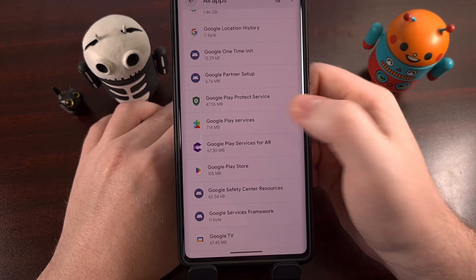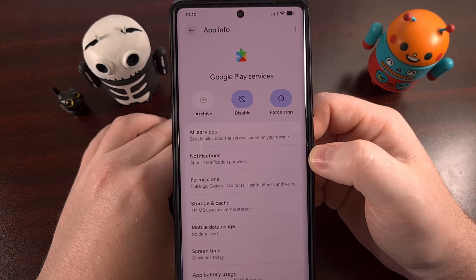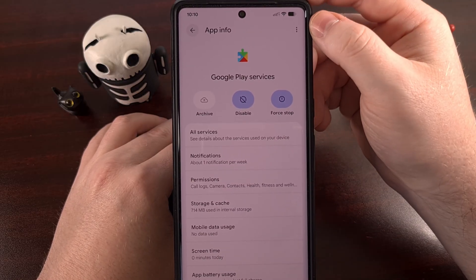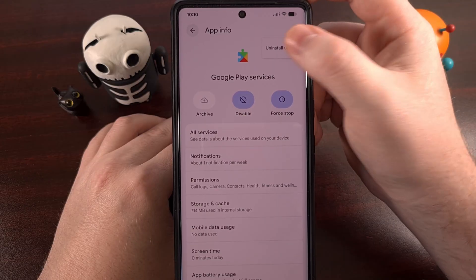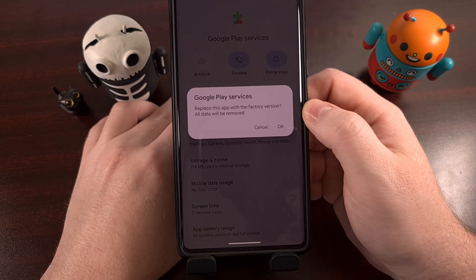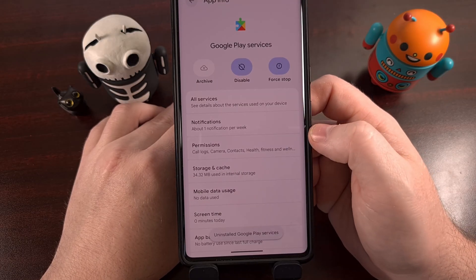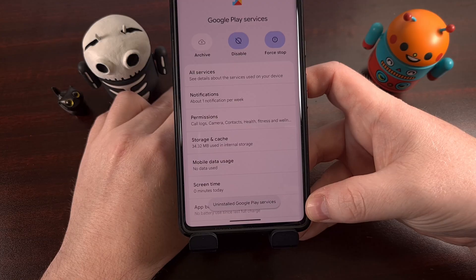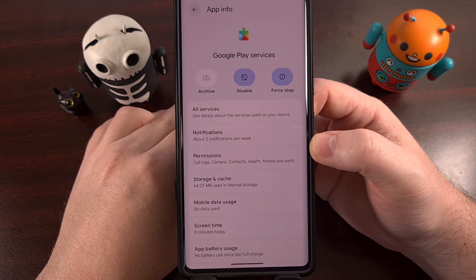Once you find Google Play Services, tap on into it. Then look toward the top, tap on that three-dot menu icon, and select 'Uninstall all updates.' You will be asked to confirm if that's what you want to do — tap OK, and look for the toast message at the bottom telling you that the updates have been uninstalled.